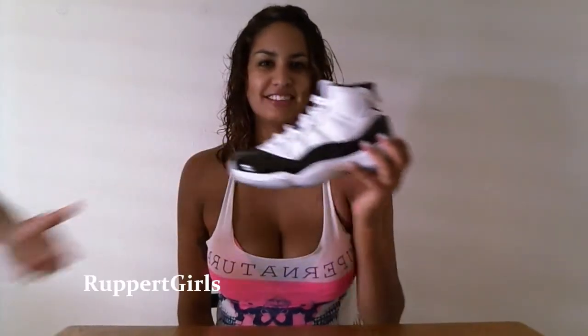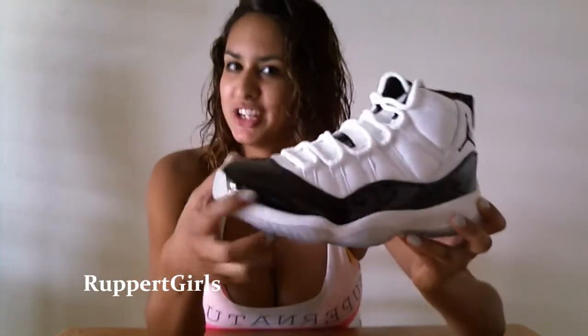This is the Jordan 11 for Rupert Girls. Let's get into the shoe. As you can see, the patent leather is very shiny.